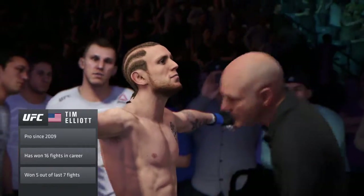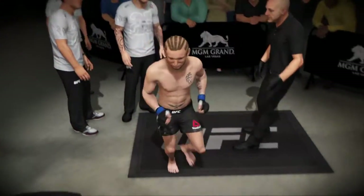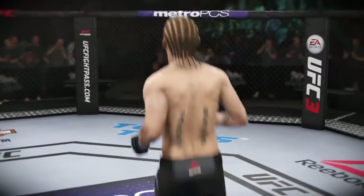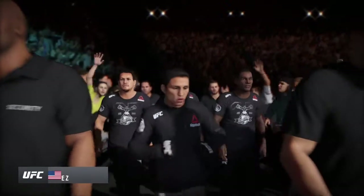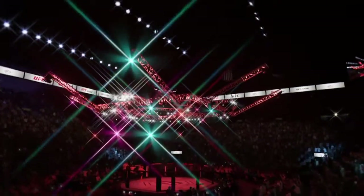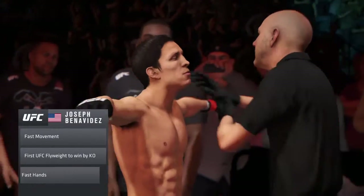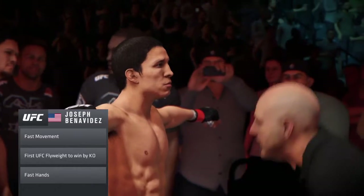This guy has tremendous ground technique, and his ability to pass guard and get to a dominant position is elite. One of the best fighters on the UFC roster to never realize a UFC championship, enter Joseph Benavidez — 25 and 4 — a guy who has only lost to all-time greats. This southpaw, born in Las Cruces, New Mexico, can do it all. Benavidez has devastating striking, outstanding wrestling, and one of the best lighter-weight training camps in the world today.